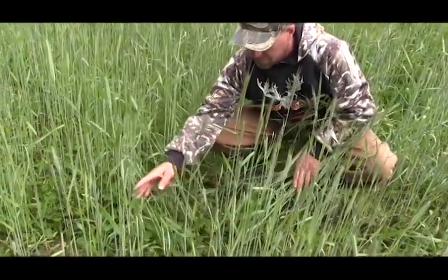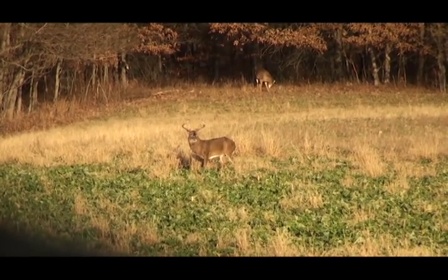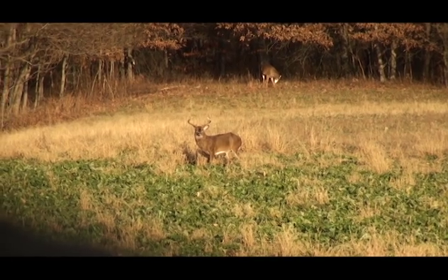Coming up next: perfecting your setup in growing them big, and what you should be doing right now to get ready for the season. This is Deer and Deer Hunting TV.